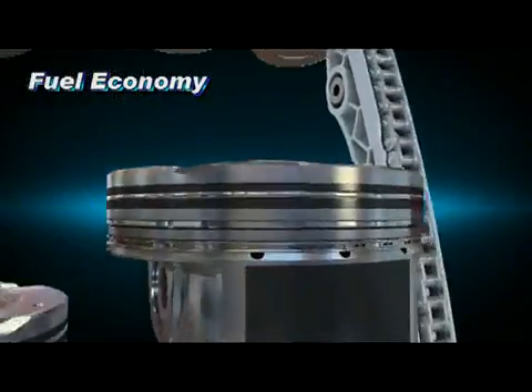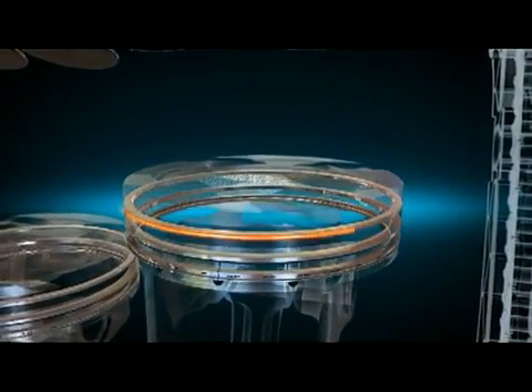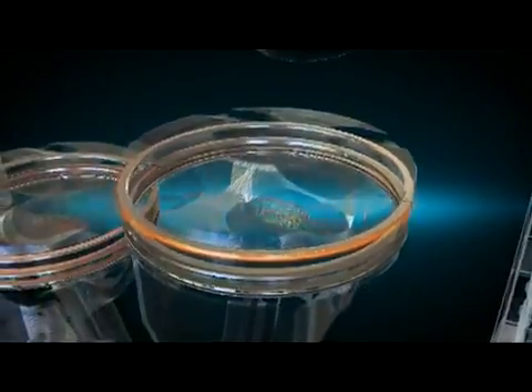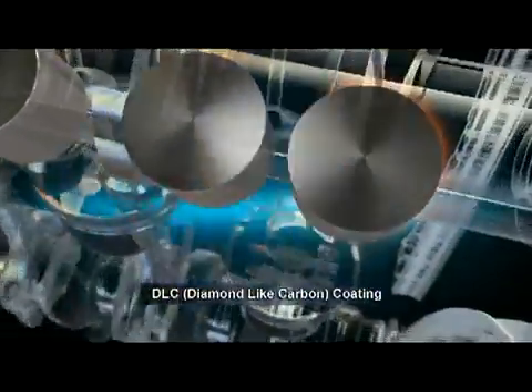The PVD coating over the piston ring surfaces improves resistance against wear, boosting fuel efficiency. Application of DLC coating on the tappet surfaces also increases durability and realizes high fuel efficiency.